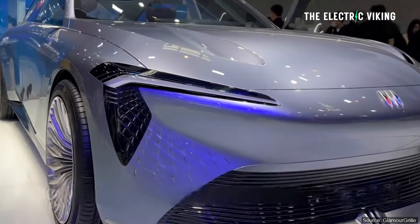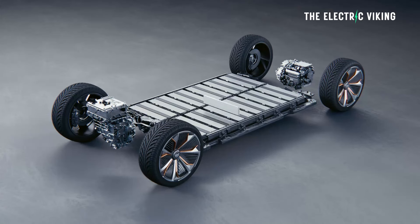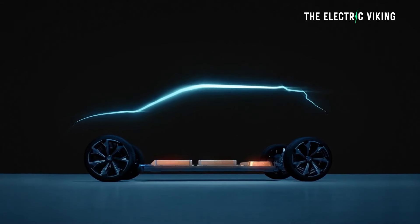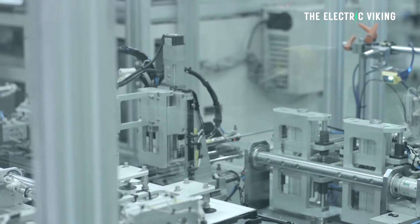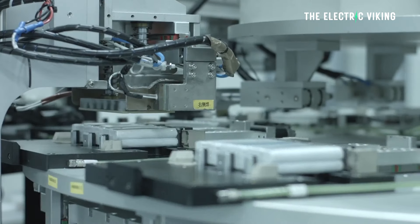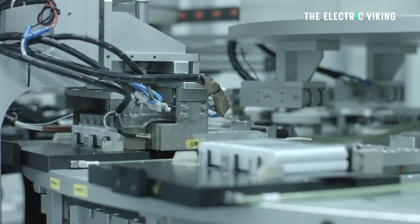Getting to the real information here: this car is built on the Ultium platform. Does it use GM's Ultium batteries? Well, kind of. It uses batteries manufactured by CATL in China. Are they the same as Ultium batteries? Not really, but they perform a similar function.